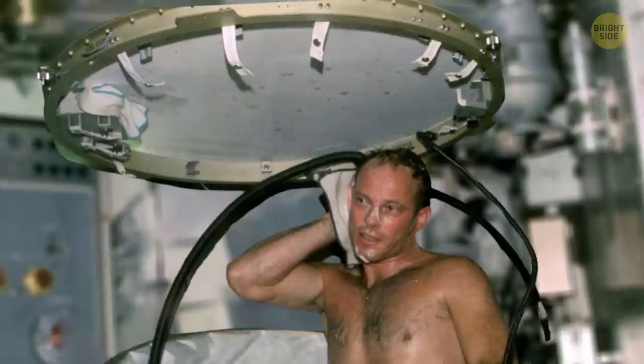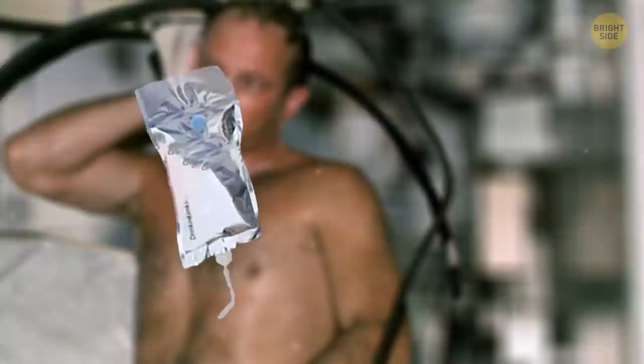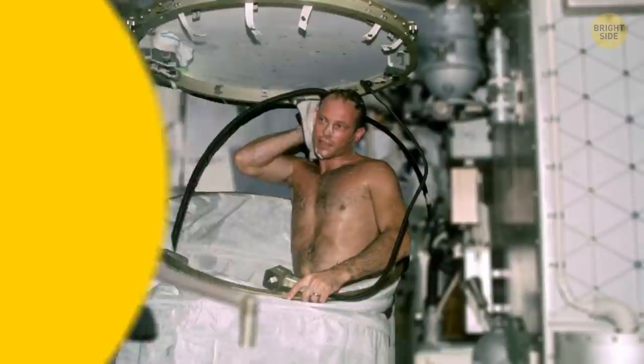Showering without gravity isn't easy. Astronauts shower in an enclosed cylinder which keeps the water from floating away. They use a no-rinse shampoo, spray themselves with water to rinse off the soap, and finally use a vacuum hose which sucks up all the water from their bodies.